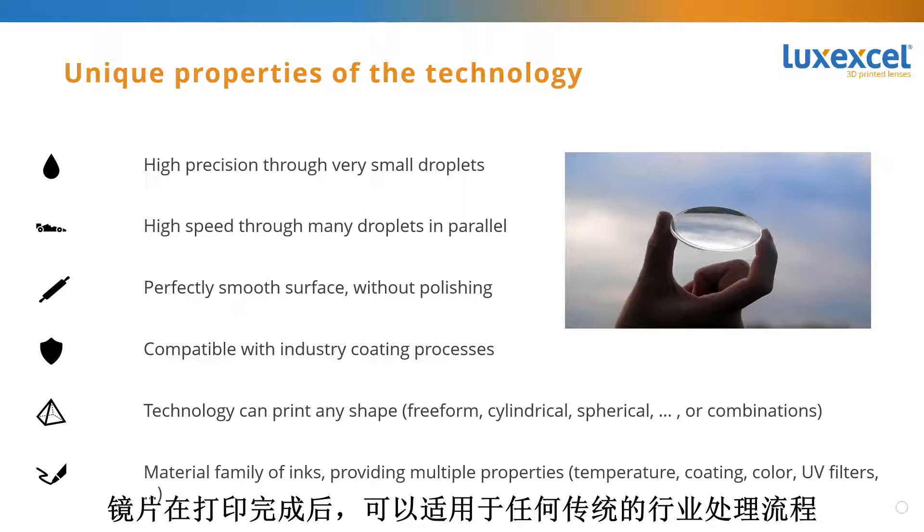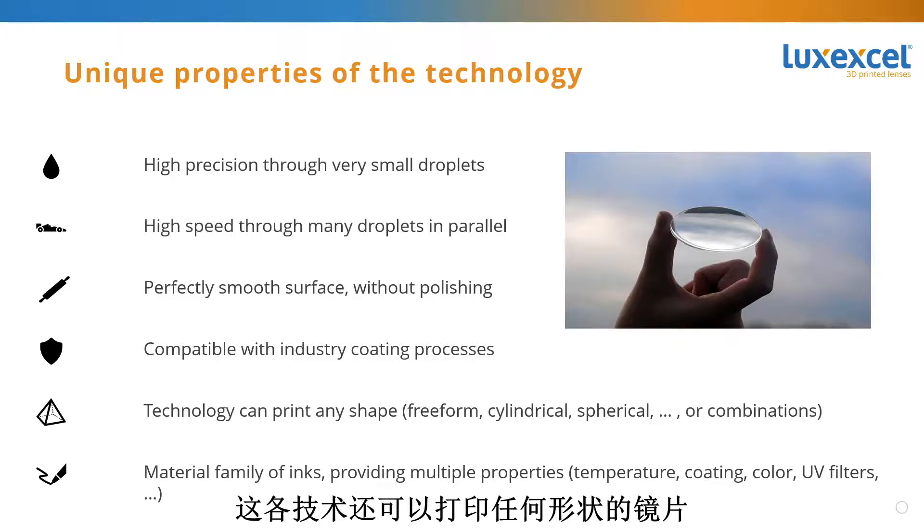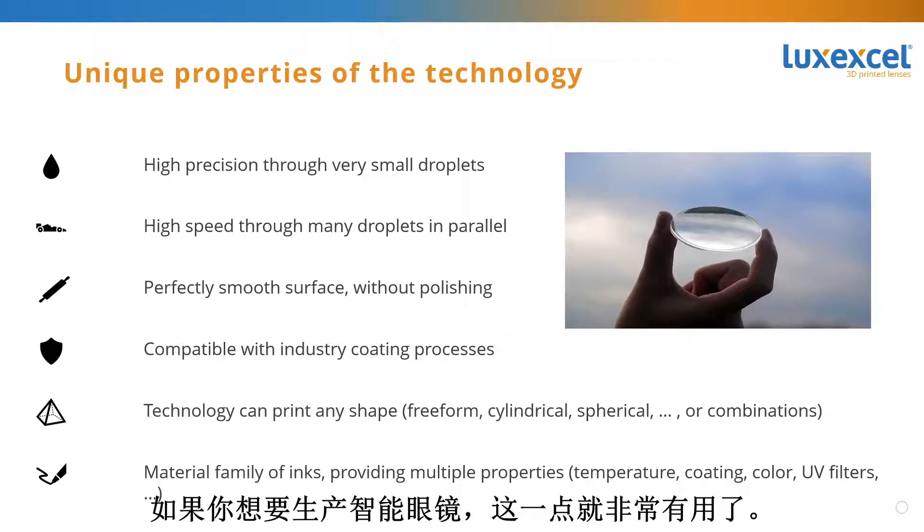The lenses, after they are printed, are compatible with all traditional industry processes — for example, all kinds of coatings. The technology can also print lenses in any shape: freeform lenses, cylindrical aspects, spherical aspects, or anything else you can come up with, which is of course very beneficial when making smart glasses.